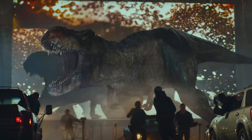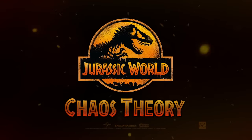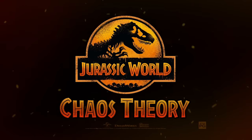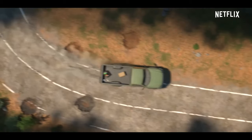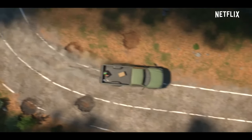They used it for Chaos Theory instead. We can see the Chaos Theory logo, which looks similar to Dominion's logo — it has a similar color scheme and looks like it's been spray painted. The music is the same as heard in Camp Cretaceous.